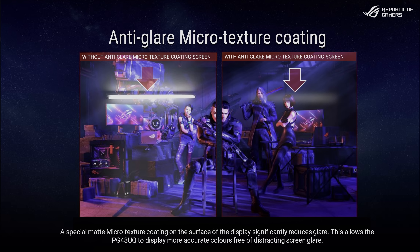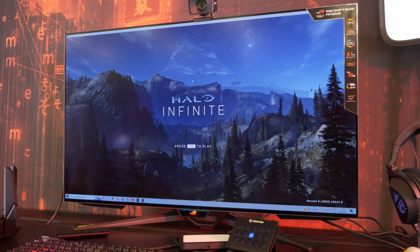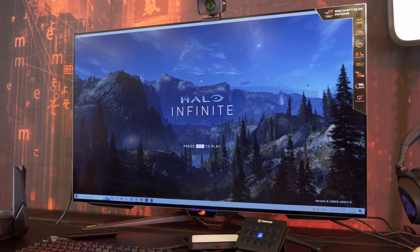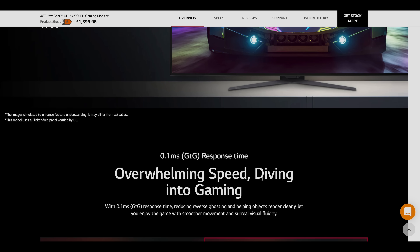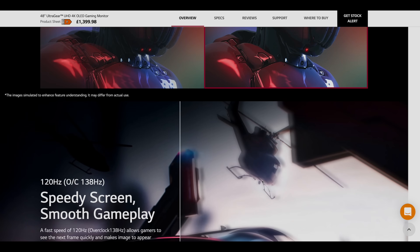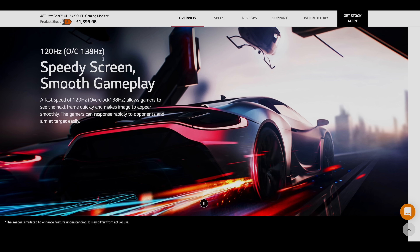One slightly controversial design element is the implementation of a matte anti-glare coating on the OLED screen. While this can suppress the intensity of direct reflections, it will also lower perceived contrast in the presence of ambient light compared to a glossy finish. Since the LG 48GQ900 UltraGear monitor — which also features DisplayPort and a 138Hz refresh rate — carries a similar matte finish, the coating may have been built in by the OLED panel supplier.